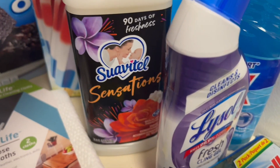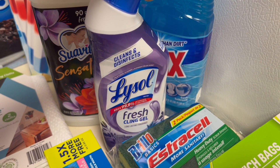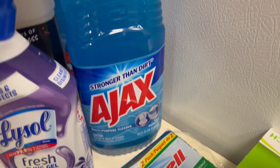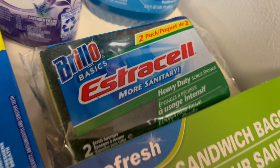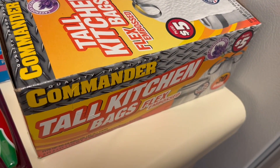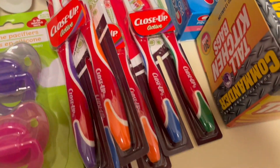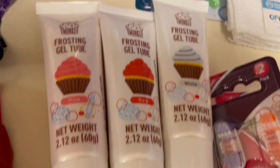We got this fabric softener, we have this Lysol bowl cleaner for the toilet, and then we have this Ajax for the bathroom. We got some sponges, sandwich bags, and trash bags — the trash bags were five dollars. We have toothpaste and a bunch of toothbrushes, and we got more up there for Ivy.